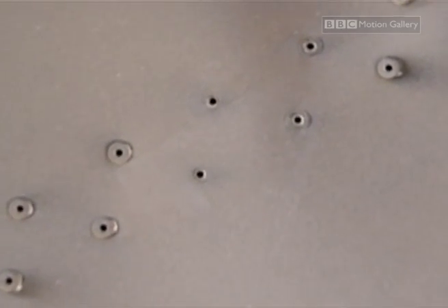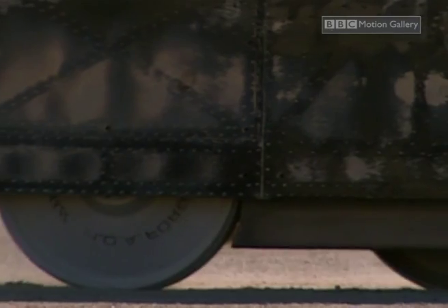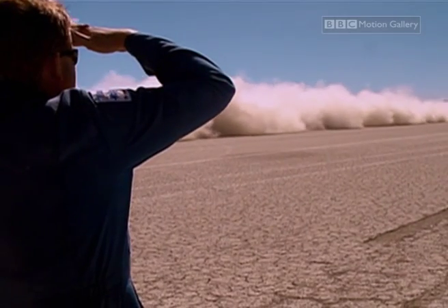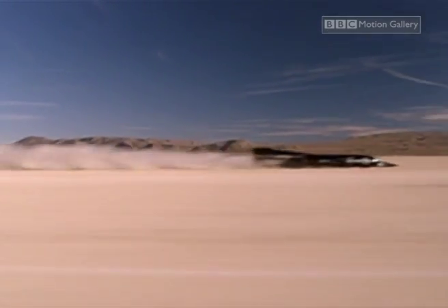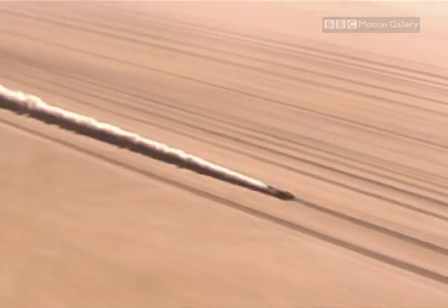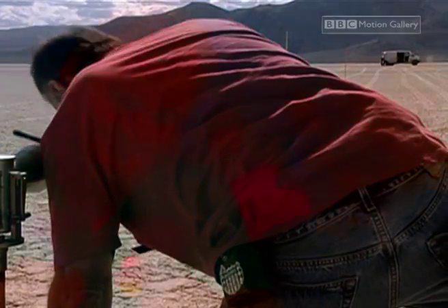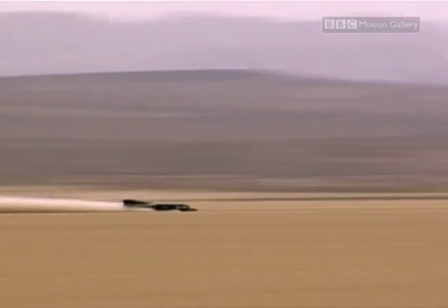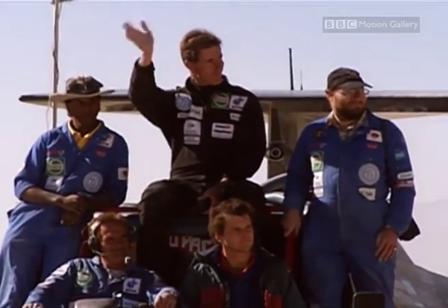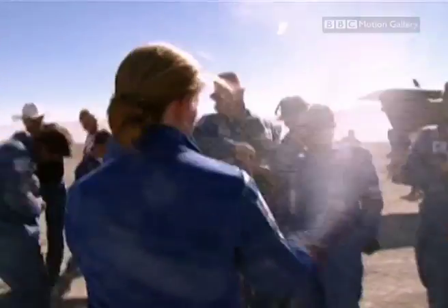We'll have to run with it like that. Let's do it then. The timings are radioed in by the official adjudicators. Over two legs, Thrust SSC has averaged a speed of 1,230 kilometres per hour. Noble realised his seemingly impossible dream, and Thrust SSC broke through the sound barrier — a feat which has never been repeated.